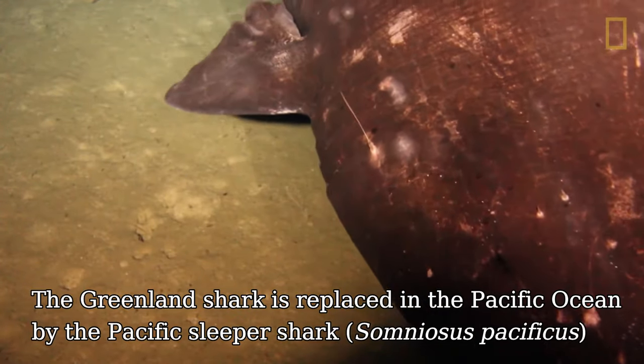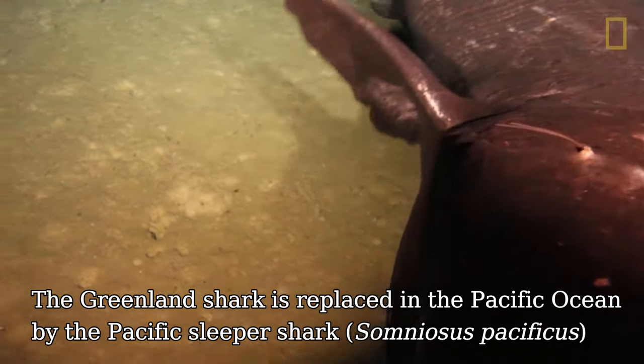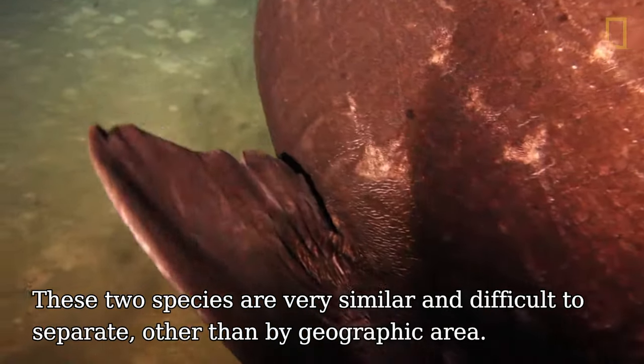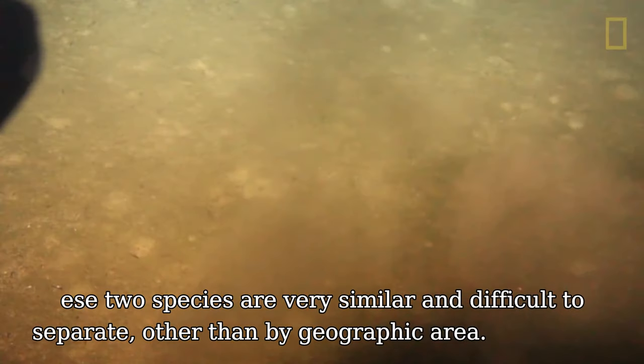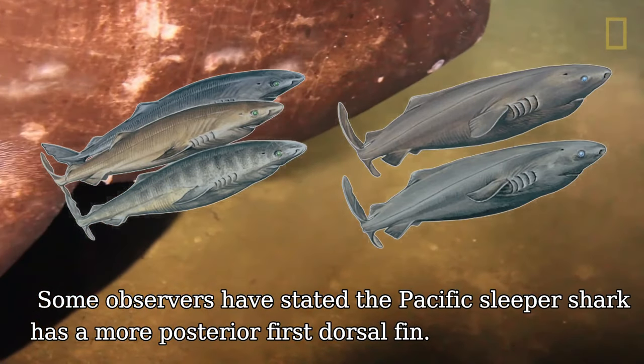The Greenland shark is replaced in the Pacific Ocean by the Pacific Sleeper Shark. These two species are very similar and difficult to separate other than by geographic area. Some observers have stated the Pacific Sleeper Shark has a more posterior first dorsal fin.